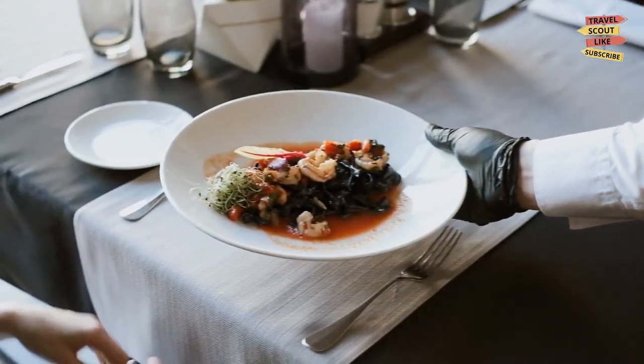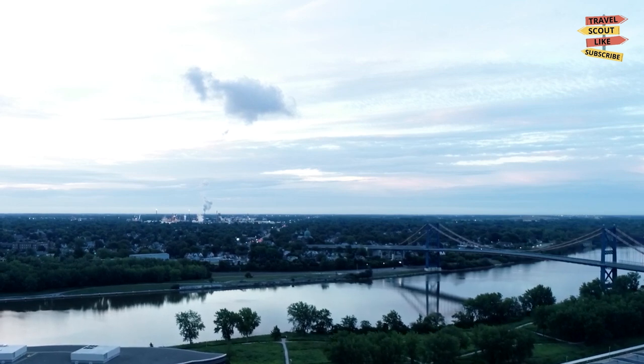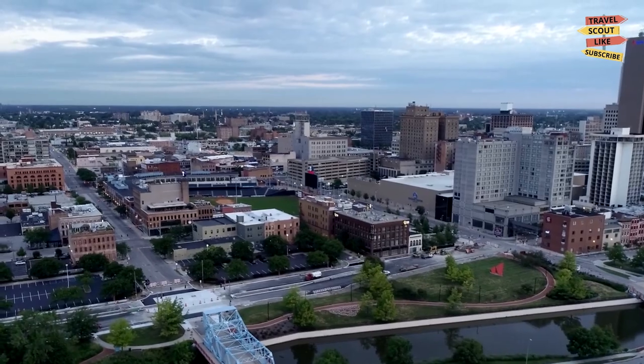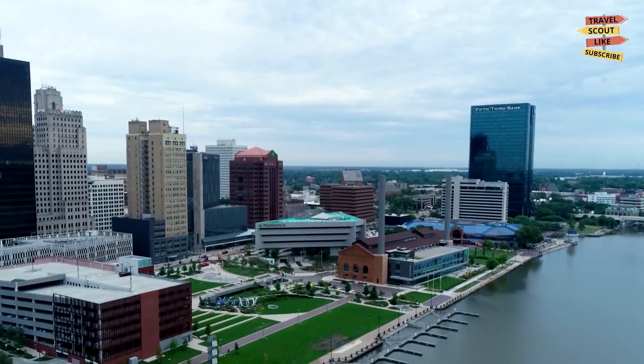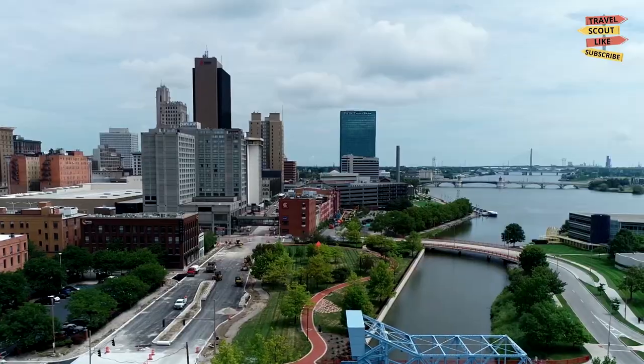Well, there you have it — our top picks for the best things to do in Toledo, Ohio. With its rich history, vibrant culture, and unique attractions, Toledo is a great destination for your next vacation. So what are you waiting for? Plan your trip today and start exploring all that this amazing city has to offer.